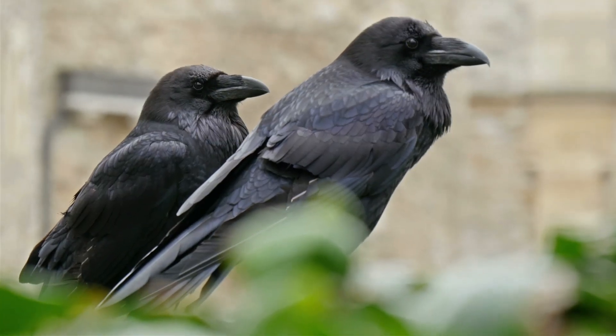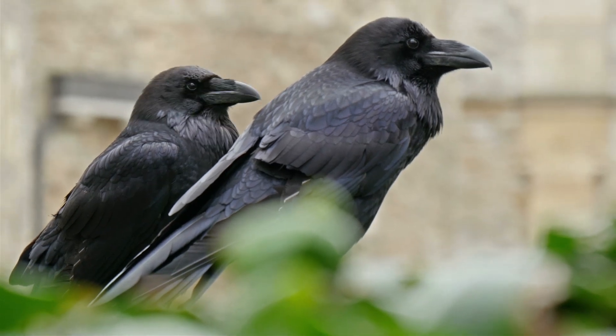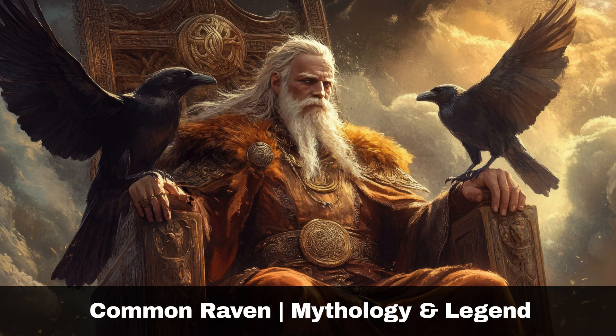Ravens are typically seen in pairs or small family groups, and it is common for males, females and juveniles to appear quite similar in appearance.